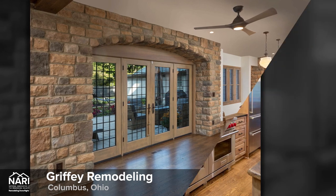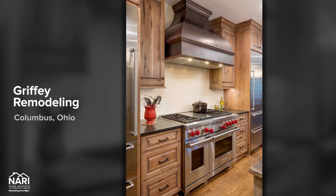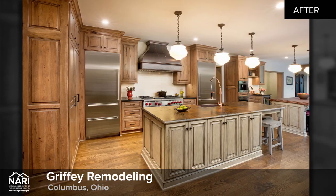Products included in this project were provided by industry partners: Ferguson Bath, Kitchen & Lighting Gallery; Pella Corporation; Sub-Zero Group Inc.; and The Home Depot.